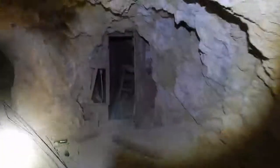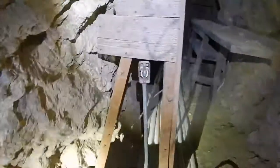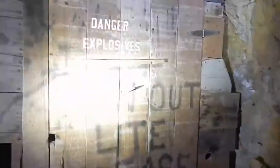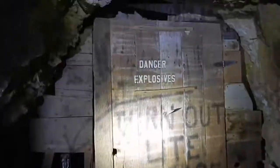This looks really cool — dynamite storage, or maybe a workroom. Got power here, that's pretty cool. Oh, there we go — 'Danger: Explosives. Turn out light please.' That's interesting.